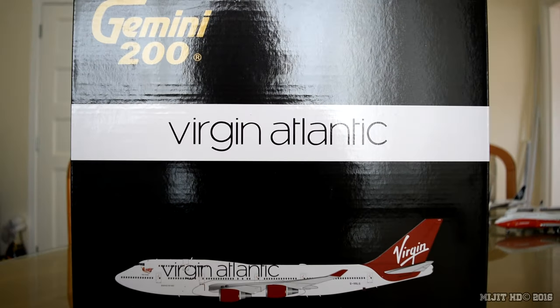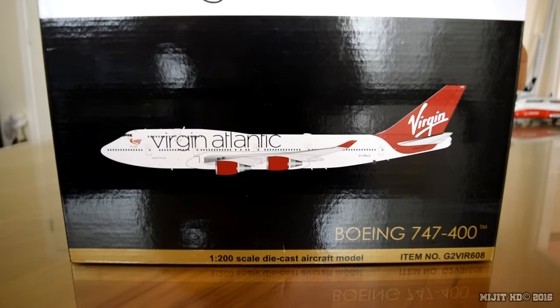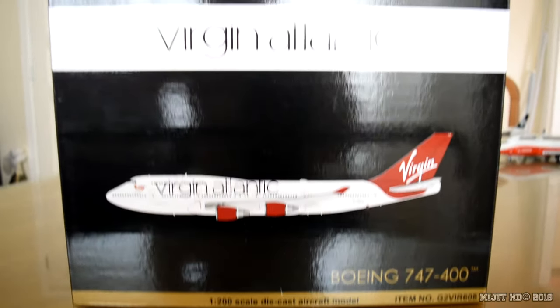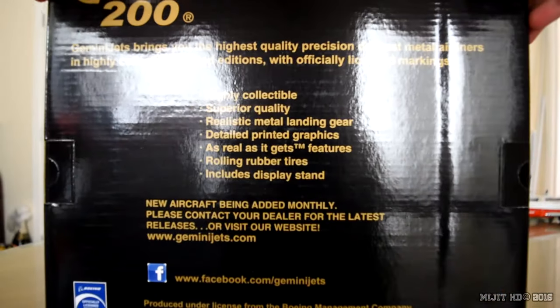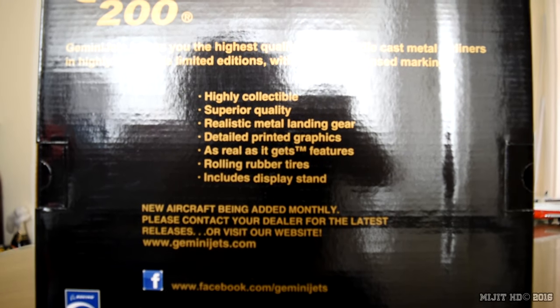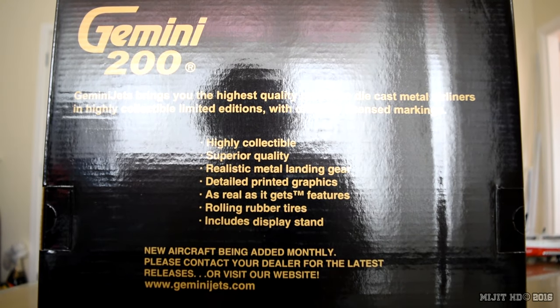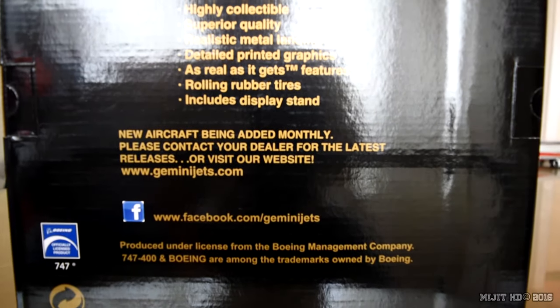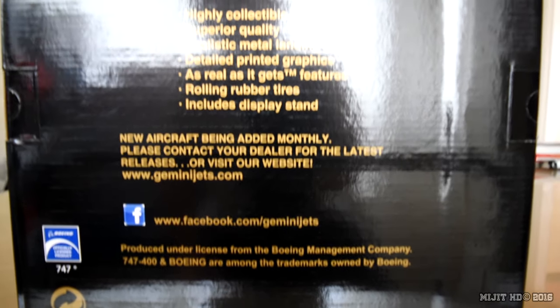Let's take a look around the box. We've got Gemini 200, Virgin Atlantic, a picture of the aircraft, Boeing 747-400, 1:200 scale. On the back of the box we've got the typical writing that we normally see. We have the Boeing licence and 747 licence.